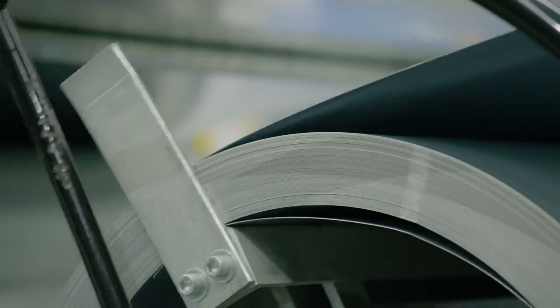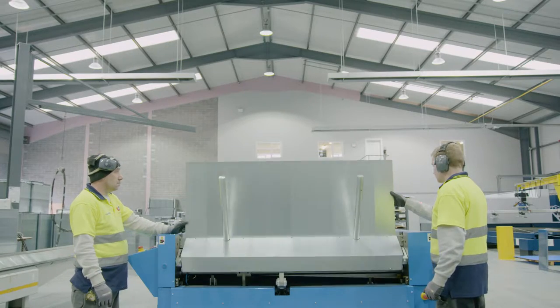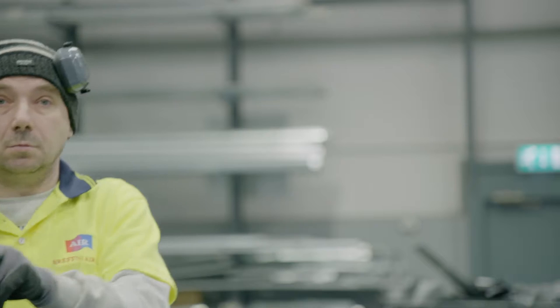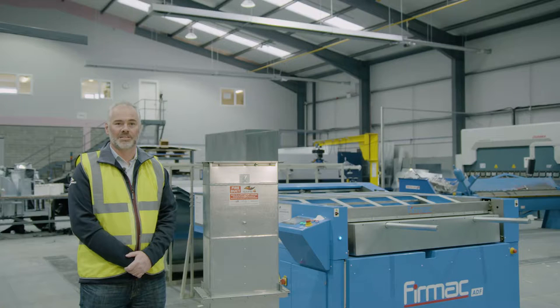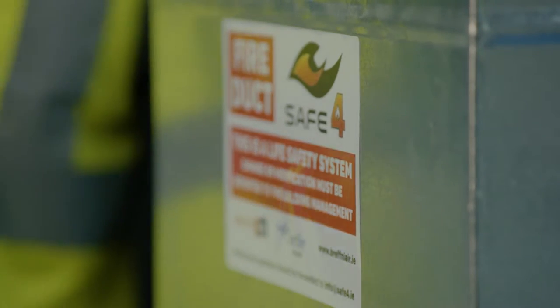Atlas Copco really provided us with the solution that we needed. This is our automated duct manufacturing machine with automatic gauge selection. This is one of our hardest working machines on the factory floor, enabled by the Atlas Copco compressed air. Here's an example of some of the duct manufactured — this is the new EN standard smoke extract duct.